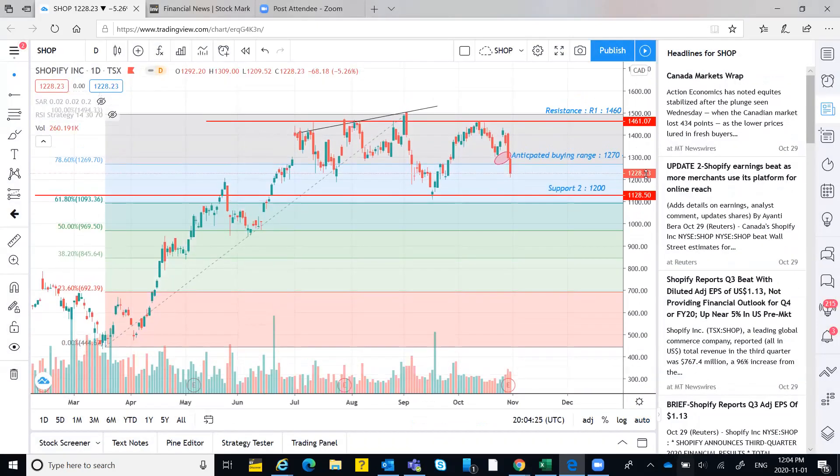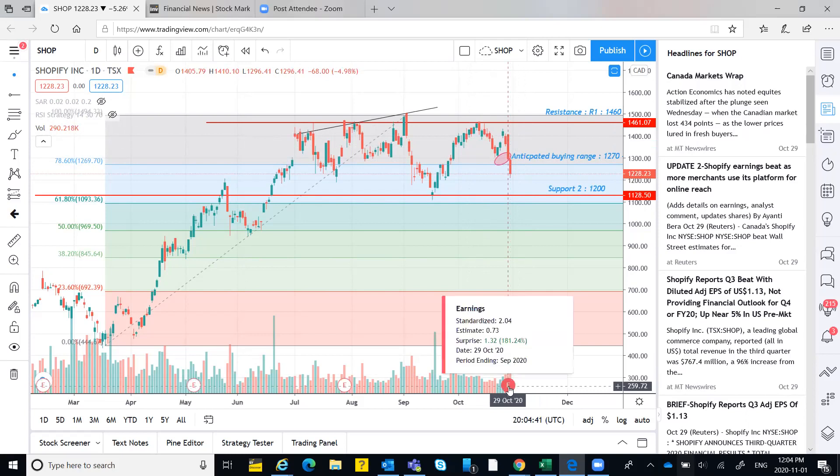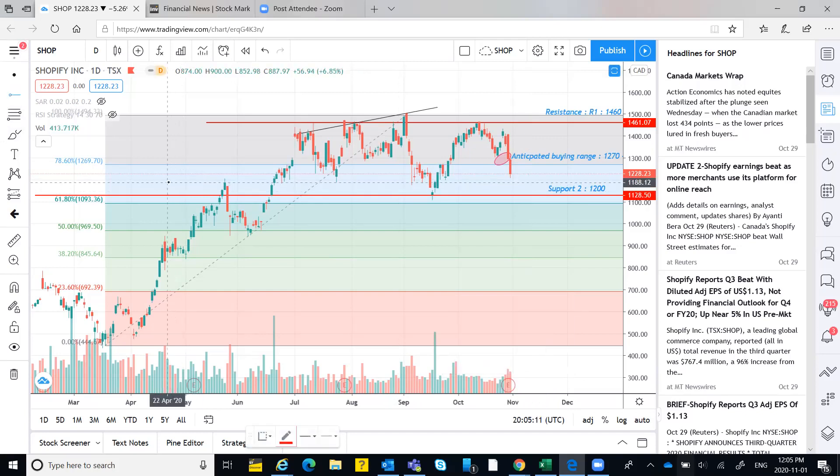Moving to Shopify TSX. This is another good stock to watch. Shopify made a high of 1460 to 1500 previously — that is the resistance level. For the last two to three days it has been falling drastically due to earnings and the election. In two days it moved from 1406 to 1228 — around 220 points — which is huge. It is falling back to its support level of 1200, which has now been broken.